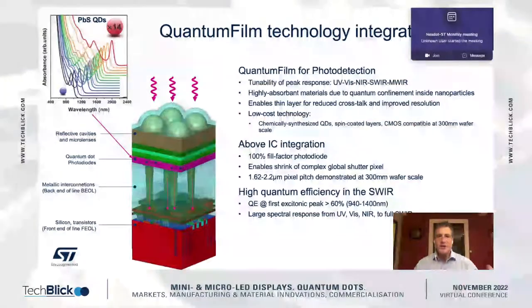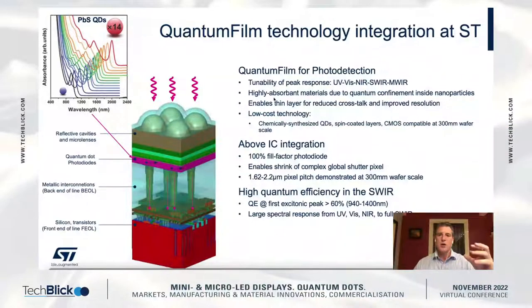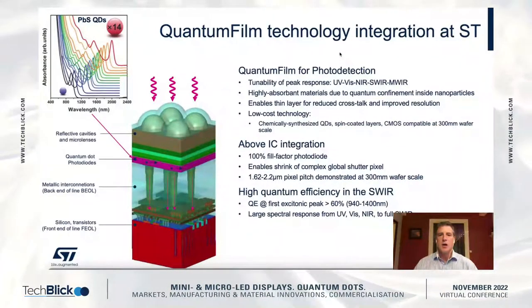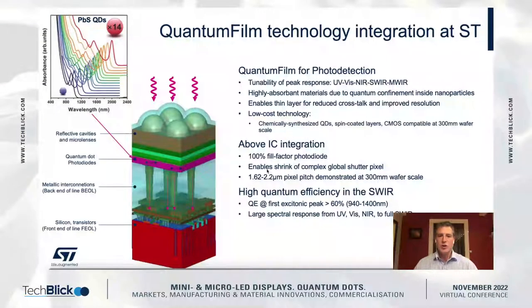What's really exciting about this technology is that we are able to tune the peak to exactly where we want it. At the same time, it's a low-cost technology because it's solution processed. It's above IC, so we have 100% fill factor. It also enables the shrink of a really complex global shutter pixel — we've shrunk it down to 1.6 micron pixel pitch.